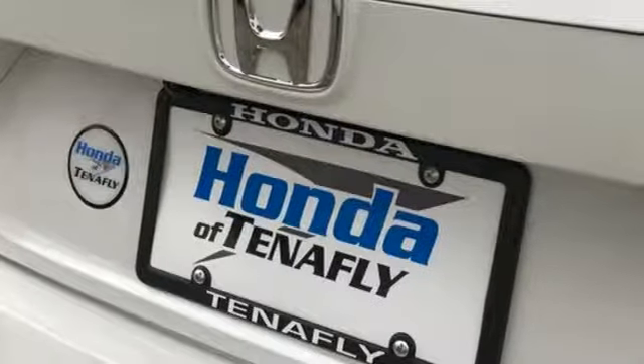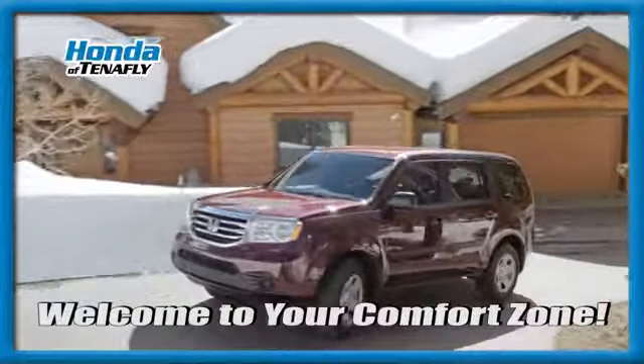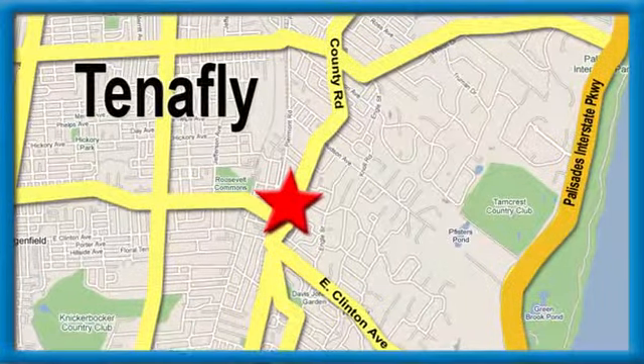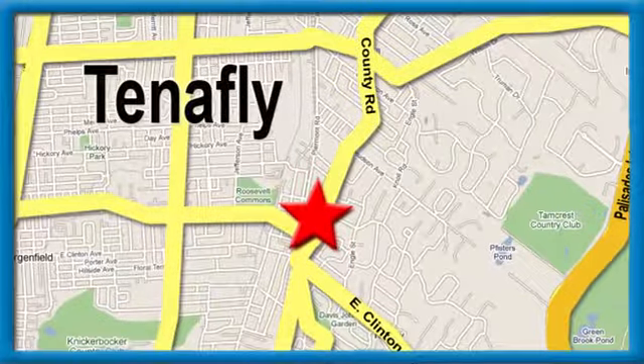See what it can do when you take it for a test drive. Welcome to your comfort zone, Honda of Tenafly. We're conveniently located minutes away from Route 4, Route 9W, and the Palisades Interstate Parkway.